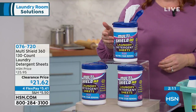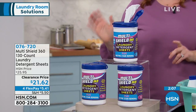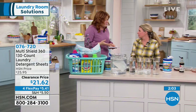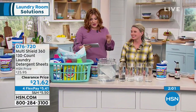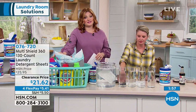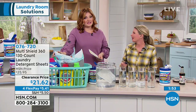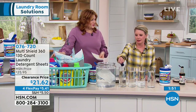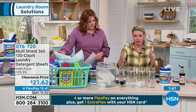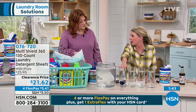Just choose: do you want lavender, fresh scent, or unscented? If you have sensitivities, go for the unscented. The fresh scent is the most limited today. This is on clearance pricing of $21.62 — I don't know if you've priced laundry detergent lately, but this is a drop in the bucket compared to spending $30 to $40.